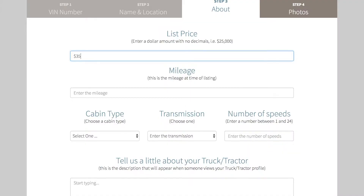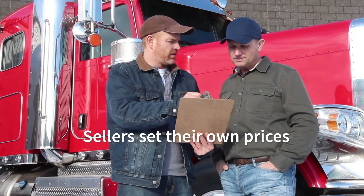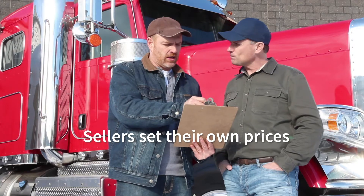We allow the seller to list the truck at the price that they want to list it at, versus an auction where they dictate the price the truck is to be listed. We can save people money. On the sell side, sellers pay zero transaction fee. On the buy side, five percent is going to save the buyer a significant amount of money.